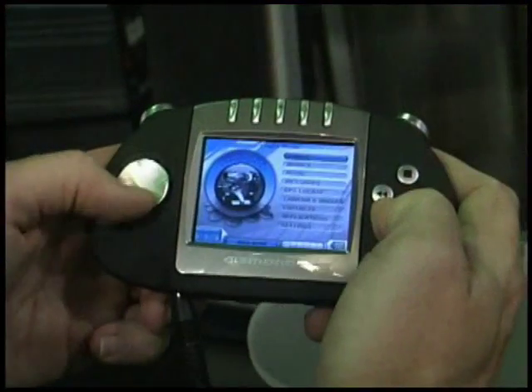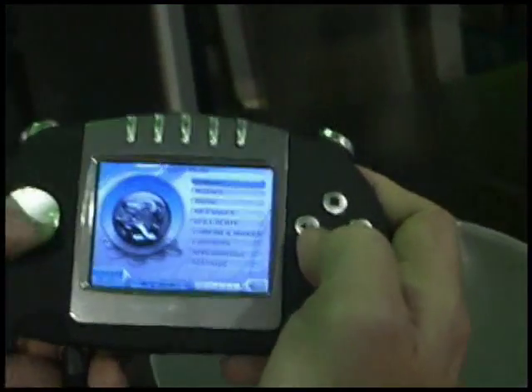Greetings. Gizmondo is one of the first commercial devices that uses the NVIDIA GoForce 3D 4500 chip that we just recently released. It became commercially available in November, the Gizmondo device, and it should start shipping in volume in about another month.